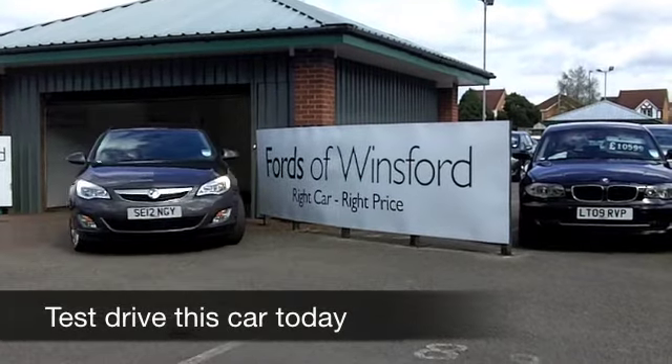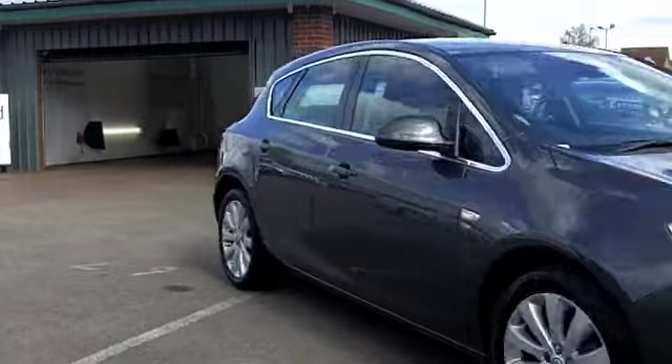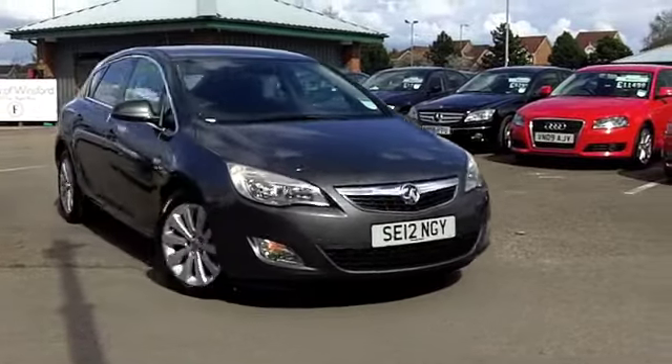If you have your heart set on an Astra, you've come to the right place, because we've certainly got a fair few that you can choose from at FOW right now.